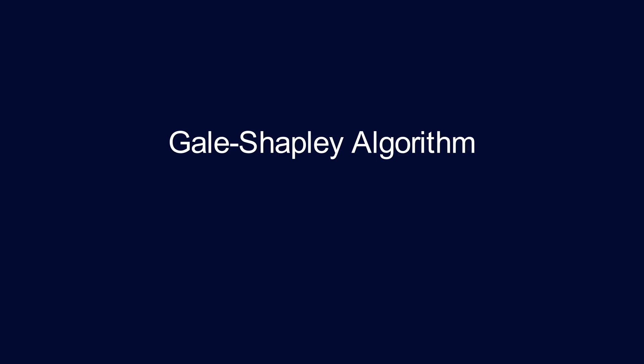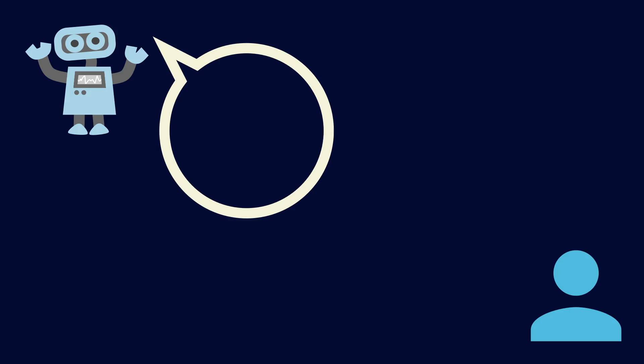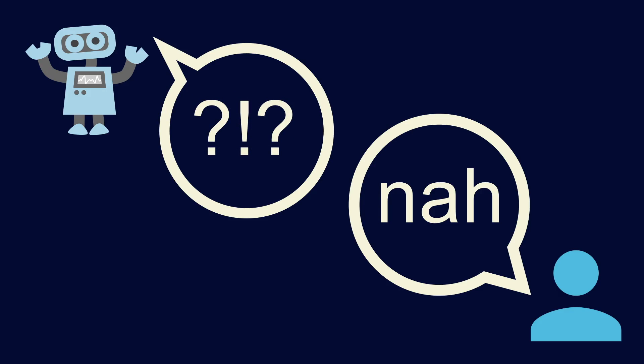This algorithm is called the Gale-Shapley algorithm, named after its two creators. Sometimes it's also called the Deferred Acceptance algorithm. You might be wondering: after NRMP gives everyone their assignments, why do people need to obey their match? What if someone says they don't want to? If people don't have to obey their assignments, then this whole algorithm is kind of pointless.